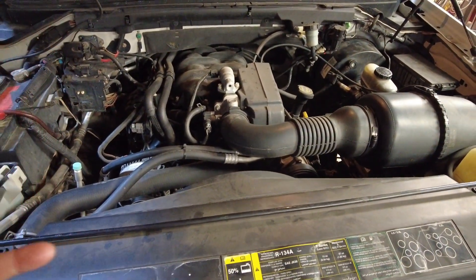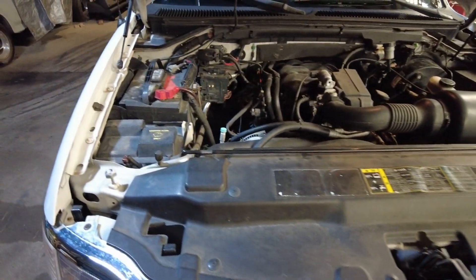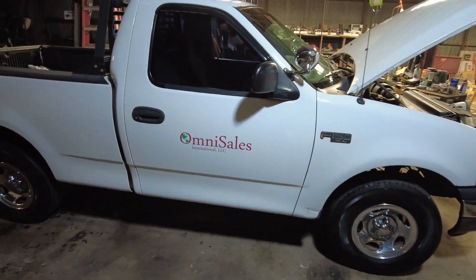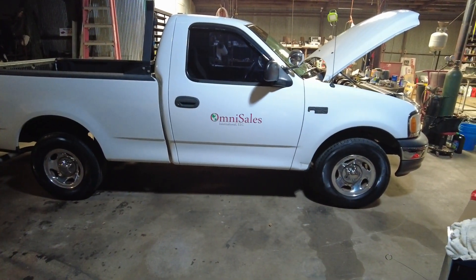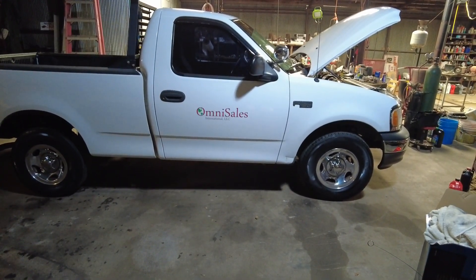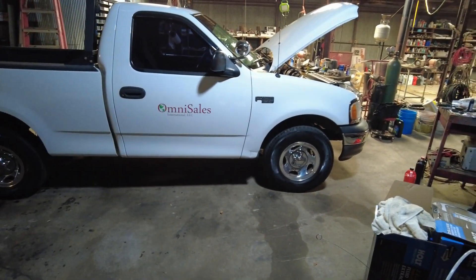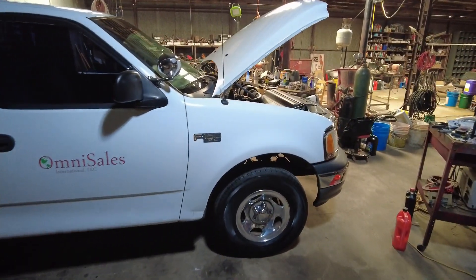I got Motorcraft oil, Motorcraft filter, checked all my other fluids, and now I'm going to service the transmission. This truck's got a five-speed in it, it's got 130,000 miles on it, and I've changed the transmission fluid in it probably two or three times. It's due, so I'm fixing to crawl under there and do that.